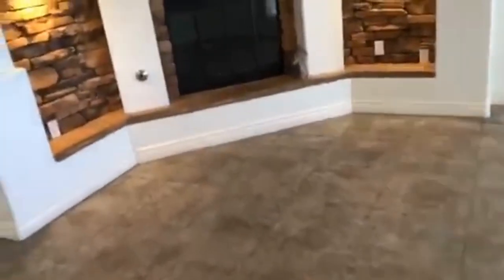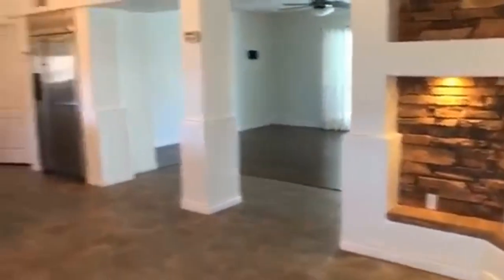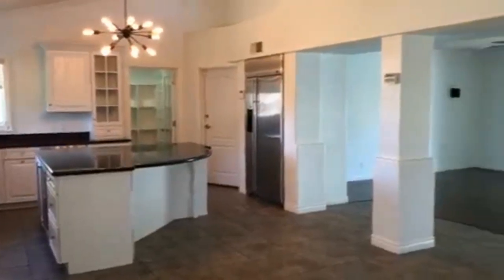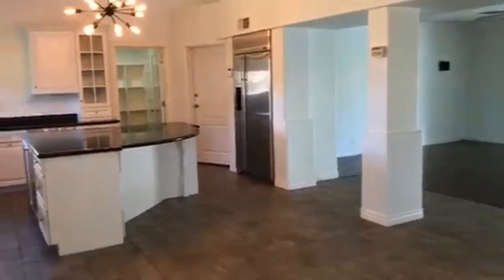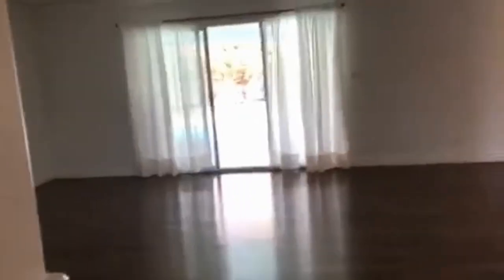We also have a seating area with another beautiful fireplace and some built-in lighting. The home has an extremely comfortable feel and ease of flow.